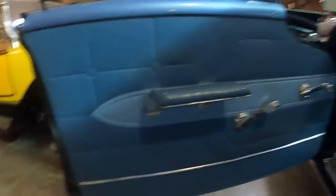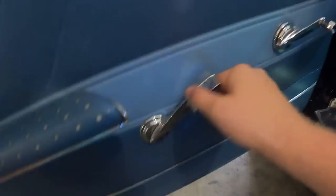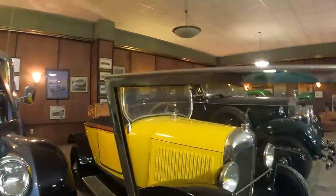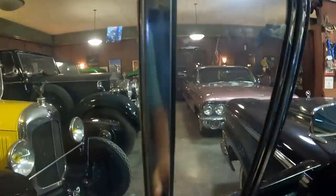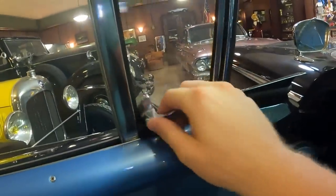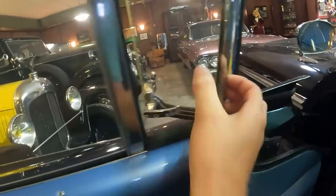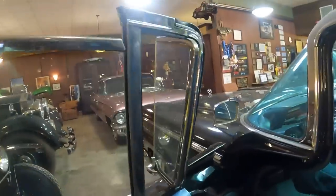Let's talk about this front door panel. There's the armrest and door handle. This is the window crank for the big window. Notice how this window, like the back window, is all trimmed in chrome. The vent window doesn't have a crank — it's manual — and that's as far as it opens.